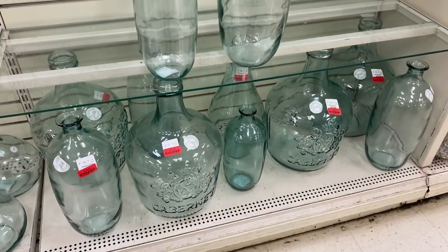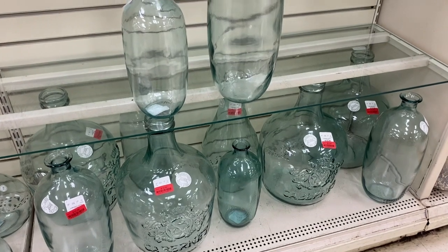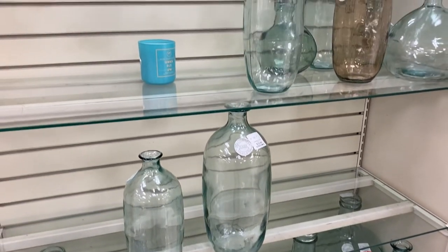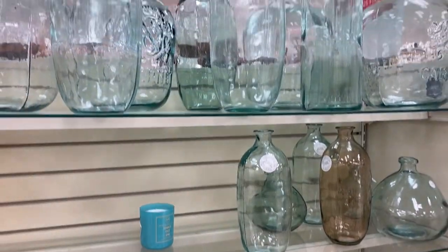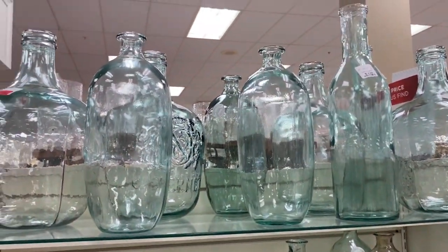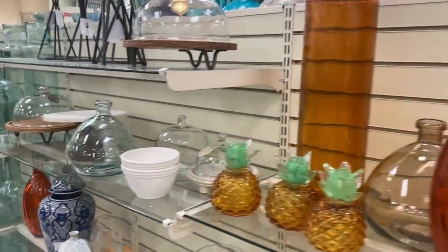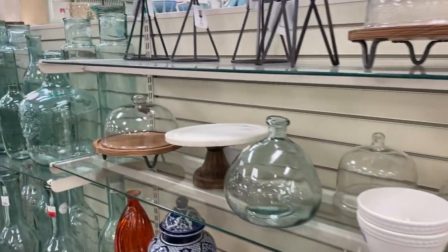They have almost all of these glass vases on clearance. I love that the variety of them have a small opening, making them much more affordable because you only need to use a few stems to make them look full. And remember, if this color doesn't go with your aesthetic you can easily paint them.